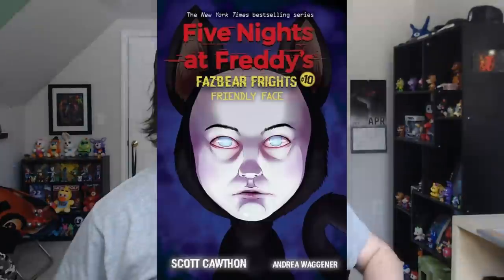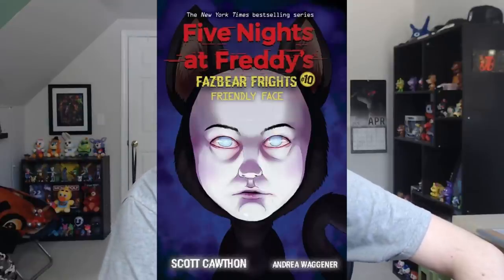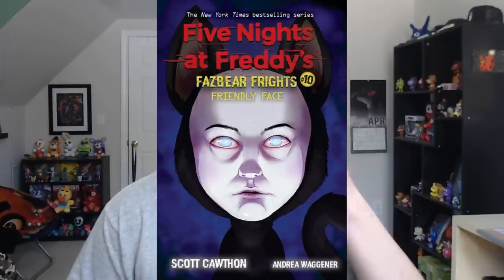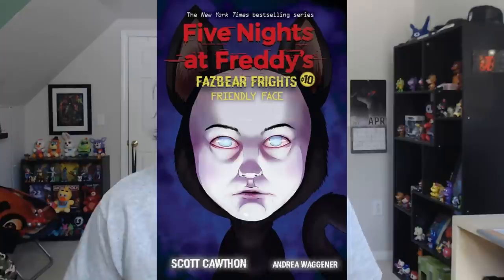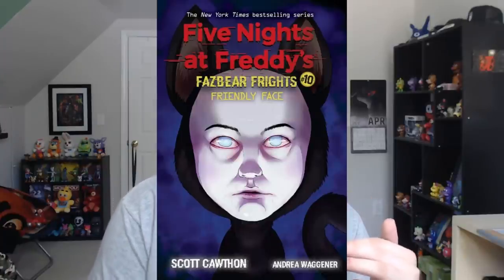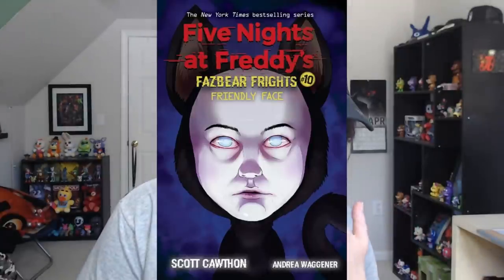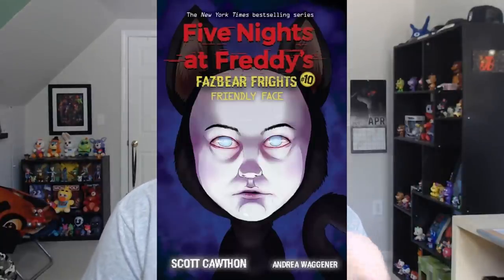The reason you clicked on this video — it's in the thumbnail, it's in the title — the cover artwork for book number 10, Friendly Face. This is it. And my goodness, what is this? So it appears to be a black cat with the face of a human. Scott, what are you doing to this franchise?